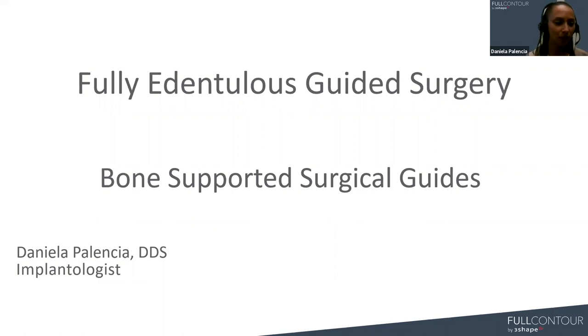Hi, everyone. Good morning or good afternoon, depending on where you are located. Yes, we are super excited about this new feature that we are offering right now: bone-supported guides. We were waiting for this new feature to be launched for a while, and now we have it. This webinar will touch base on the workflow that we will be using with these bone-supported surgical guides.